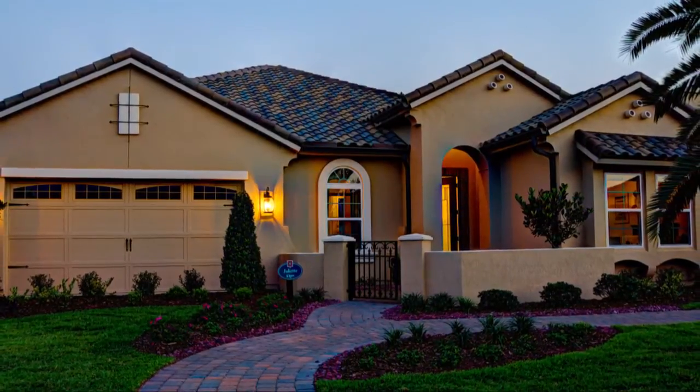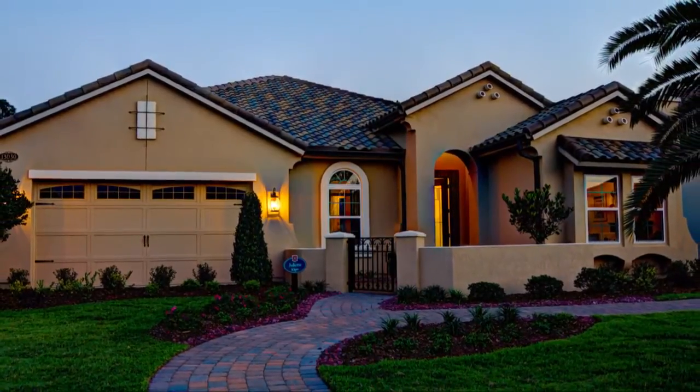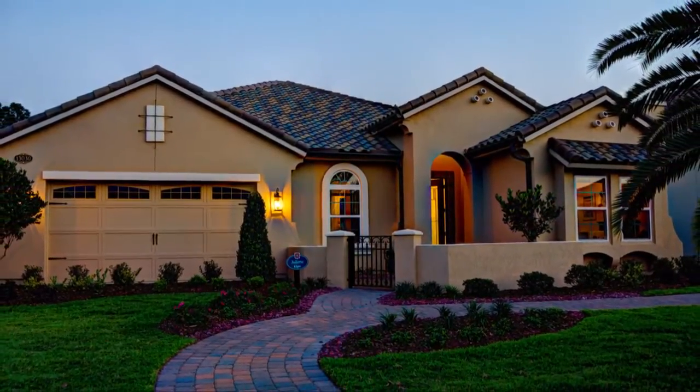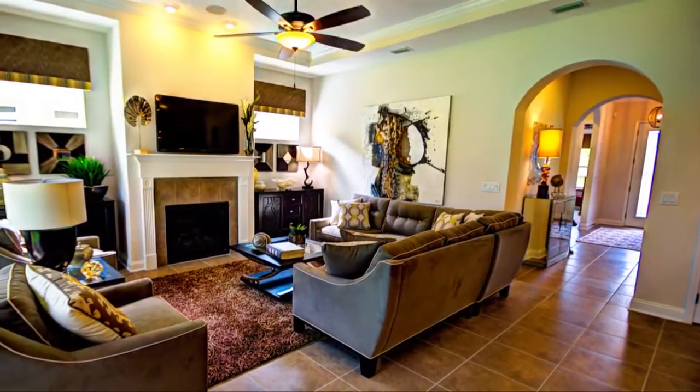The Juliette is over 1,979 square feet of premium living, all on one level. Luxury meets functionality in this stunning three bedroom, two bath home, featuring a truly distinctive style.